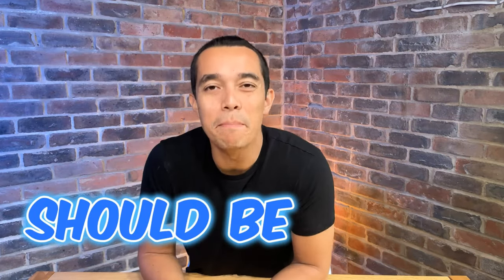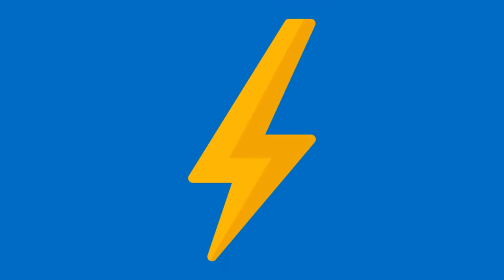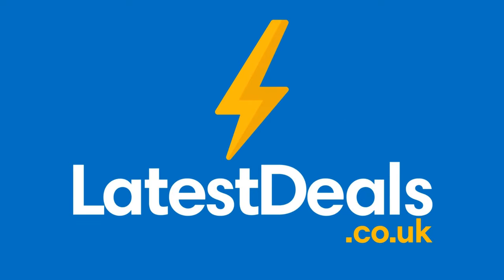Here are 10 things you should be buying at Lidl. Hello Deal Hunters, today I'm counting down my top 10 buys at Lidl this week. Deals by Mia popped to her local store to see what looked interesting.